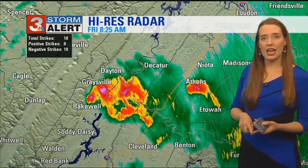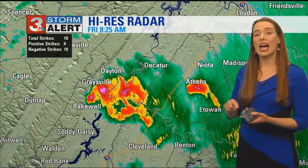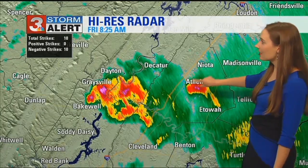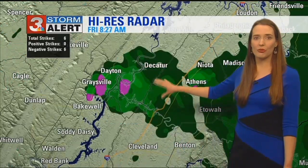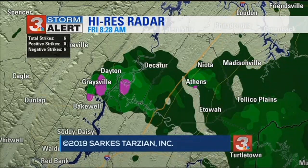The significant weather advisory from the National Weather Service has indicated pea-size hail, but we've gotten reports from viewers of nickel to quarter size. These are both moving to the northeast, so if you're in Athens to Niota, Decatur, or Dayton, you do need to be prepared with that hail coming your way. This is radar-indicated hail from our special Viper button, which is showing those purple areas through our viewing region.